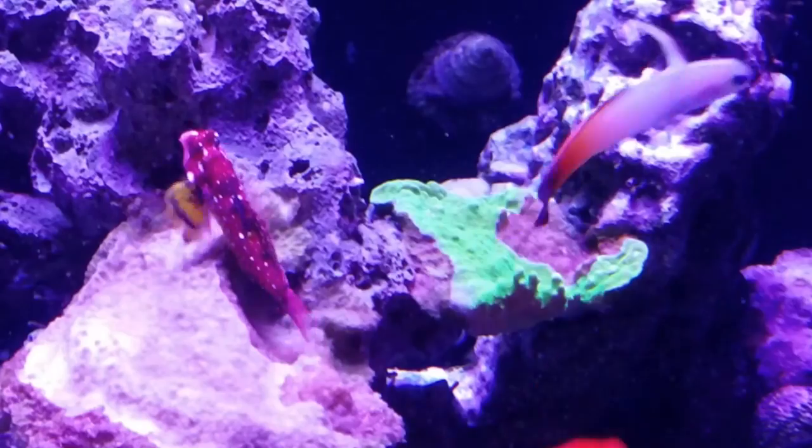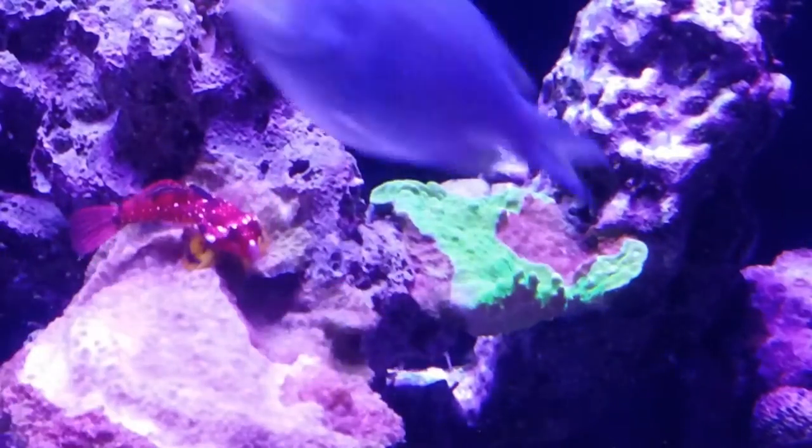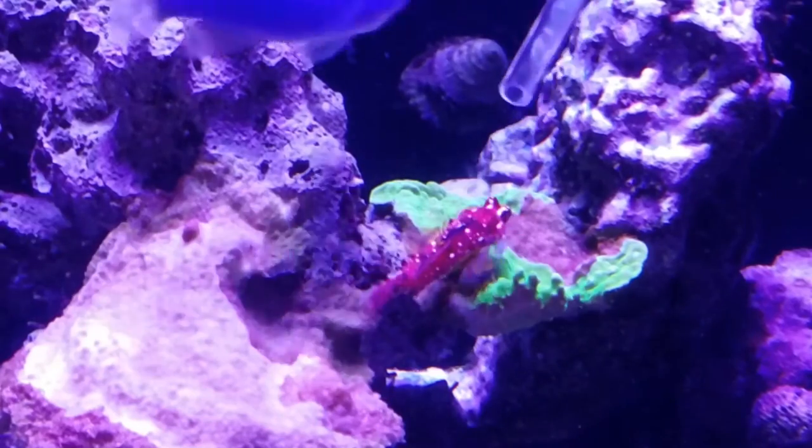He sticks to the rock most of the time, and when I first got him, he only ate the cobalt pods, which is their primary diet.